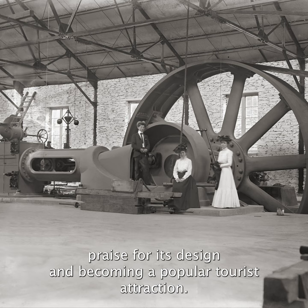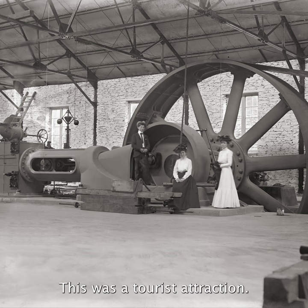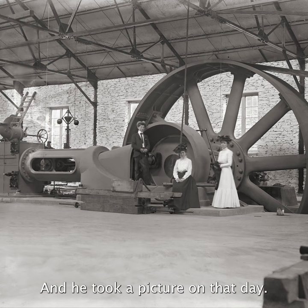And I think that's what you see in this photograph. This was a tourist attraction. The photographer was there — this might be family members — and he took a picture on that day.